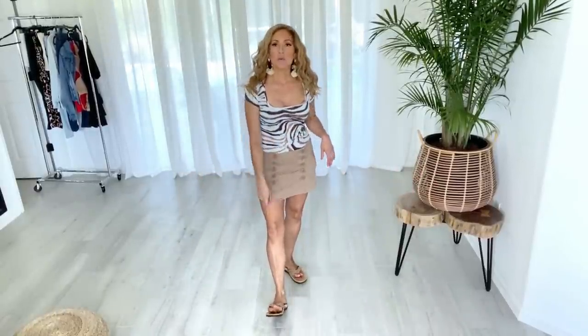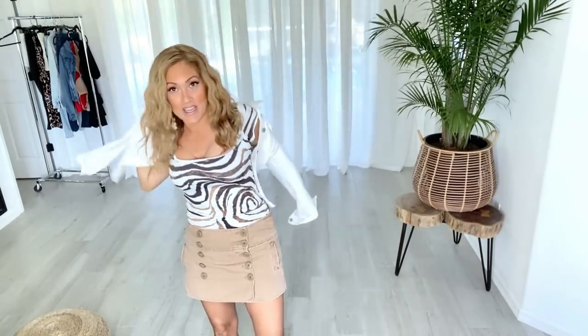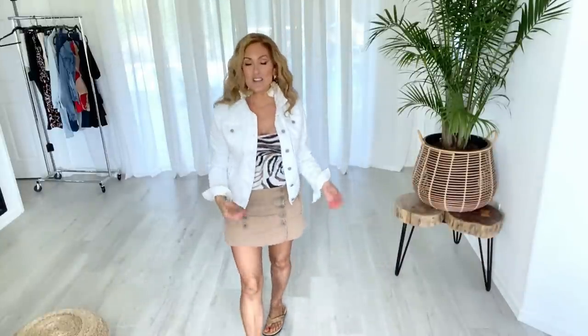This top also looks great with white — it definitely gives it more of a pop. This is more of a casual look; the miniskirt is thrifted, but I'm just trying to give you different ideas of what you can pull from your closet with one piece to make so many different looks. I paired it with flip-flops, and you can throw on a denim jacket if you get chilly — it's a really cute casual look.